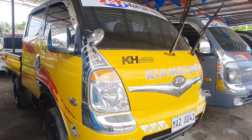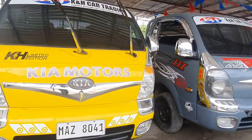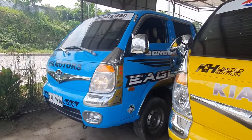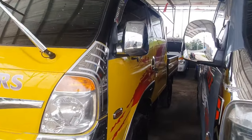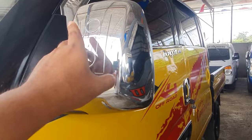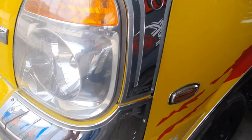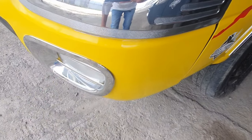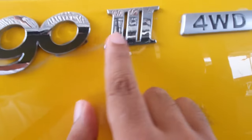Next, mga boss — another Kia Bongo 3, still 4x4, color yellow, manual transmission — same specs as the blue one, same specs. Loaded with stickers and chrome. The mirror is chrome, the headlight garnish is chrome, and the fog lamp and fender are also chrome. It even has a Bongo 3 4 Wheel Drive logo, and the door handle is chrome.